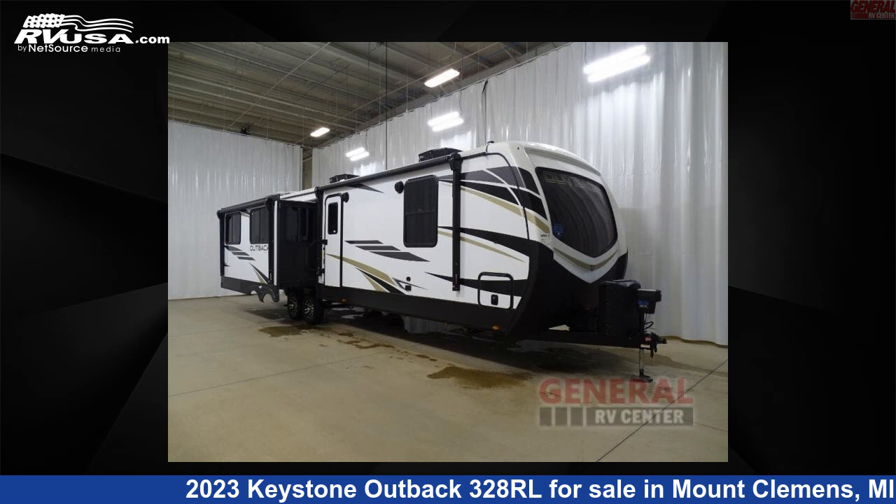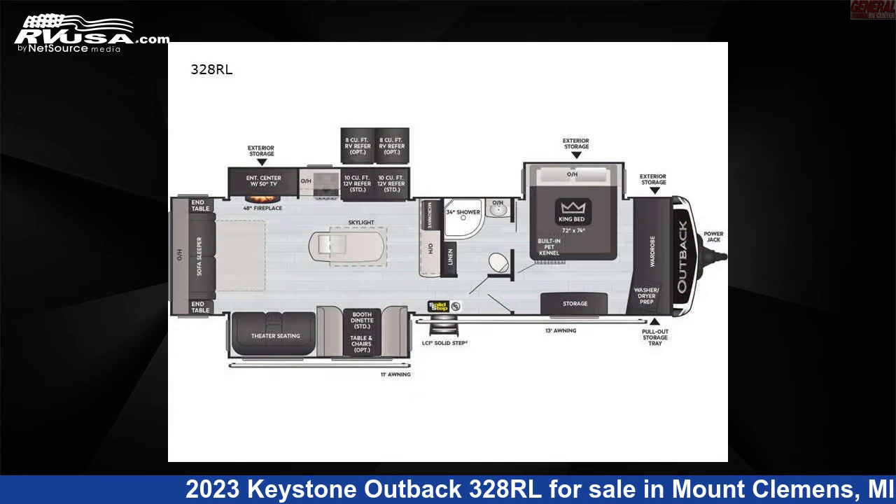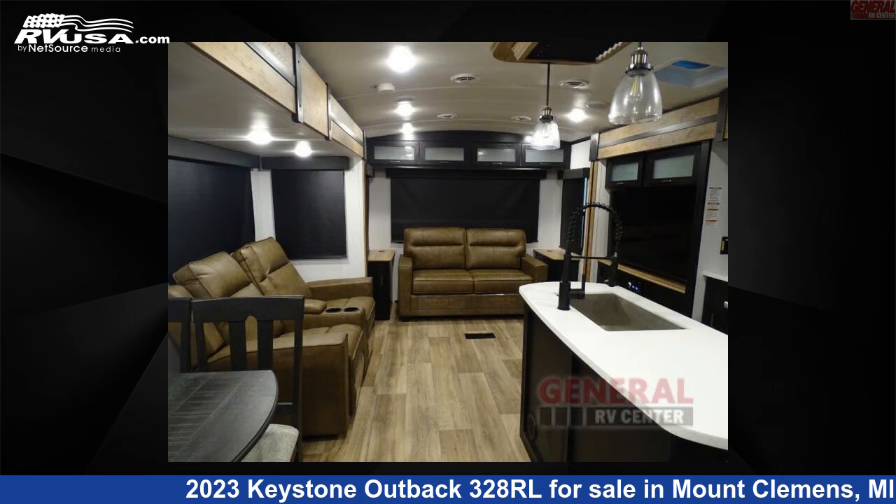This 2023 Keystone Outback 328RL is a travel trailer RV. It is located in Mount Clemens, Michigan, 48043, and is offered for sale by General RV Center.